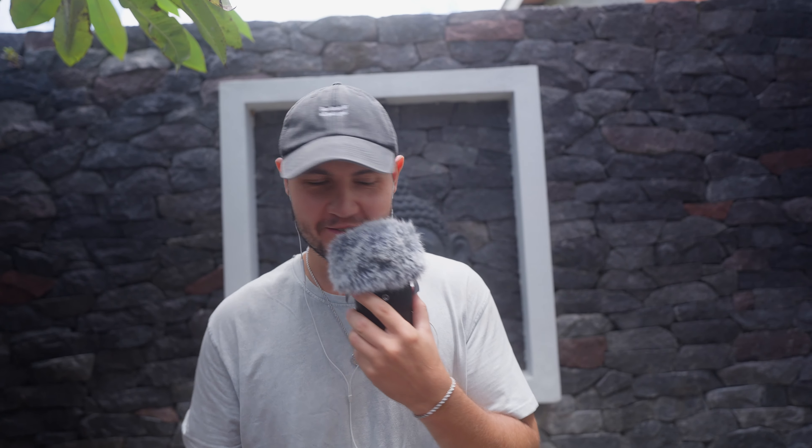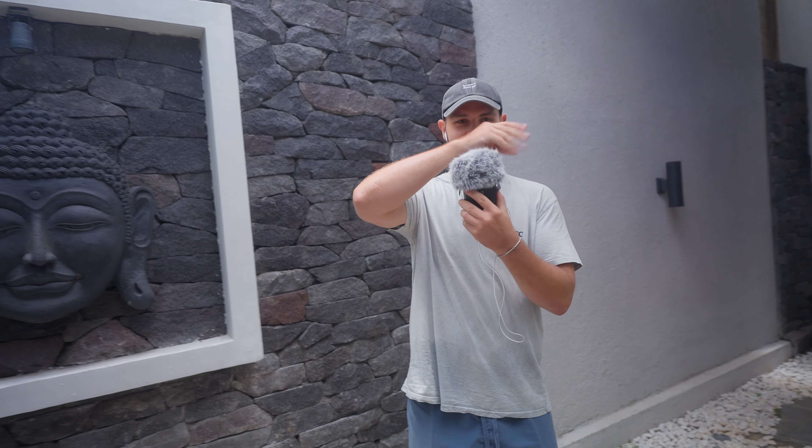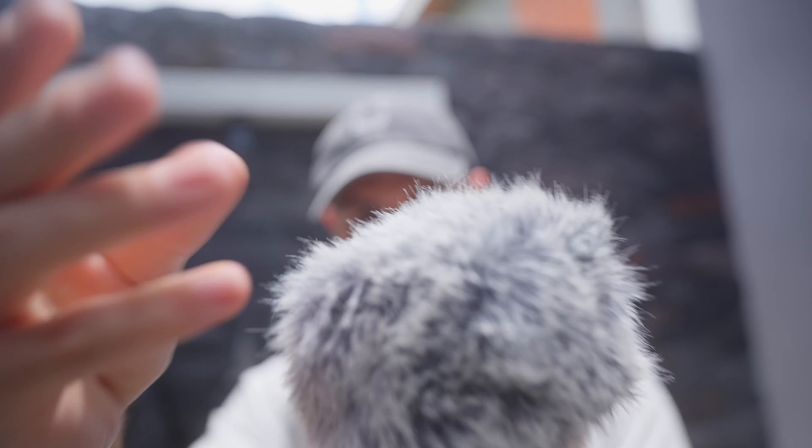Hello and welcome to my polyvilla. Today I'm going to show you guys around my beautiful polyvilla.